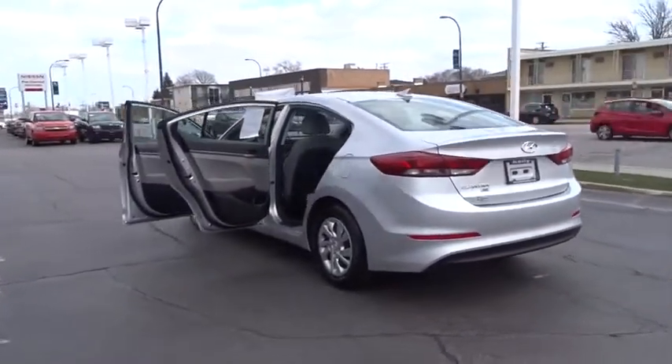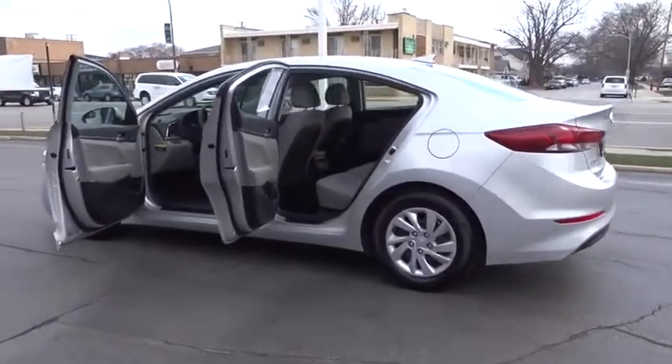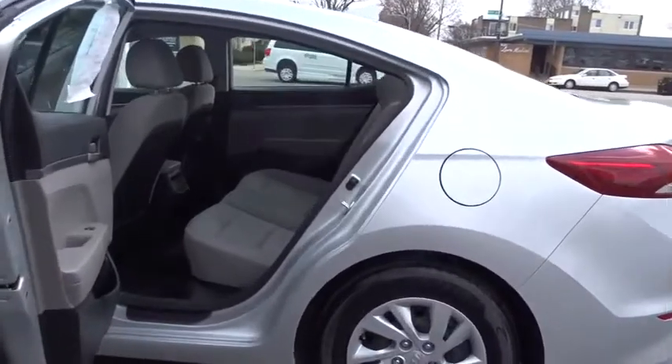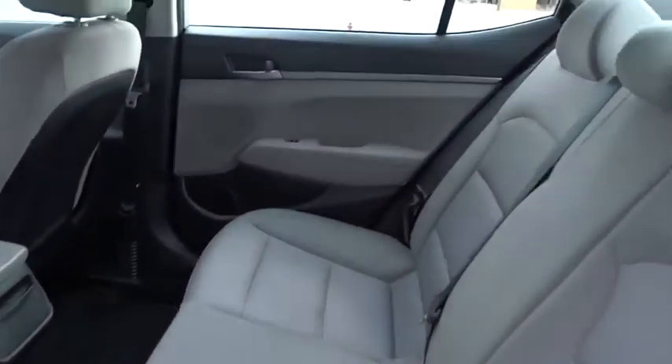Traction control, anti-lock braking system, keyless entry, stability control, power steering, adjustable steering wheel, AM-FM stereo radio, front wheel drive, rear defrost.